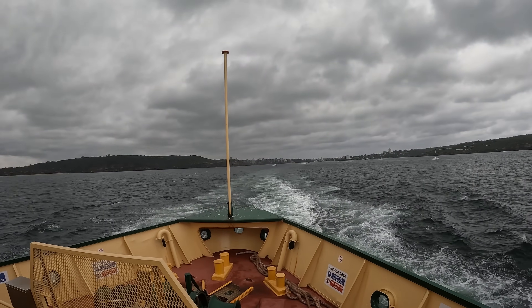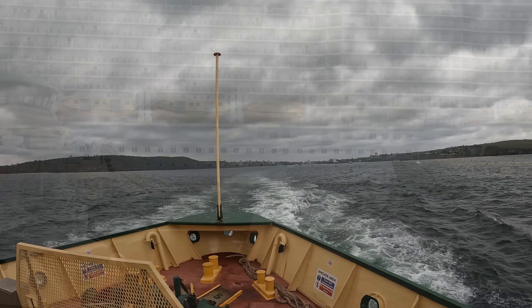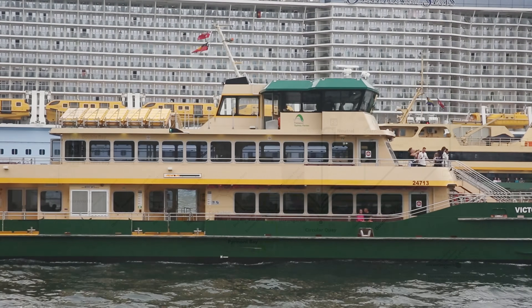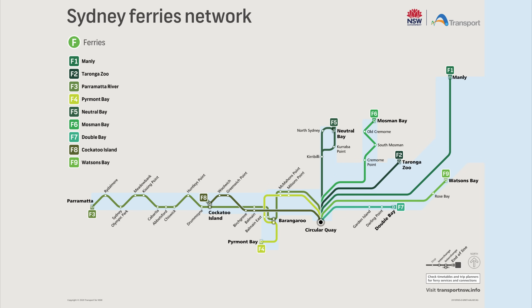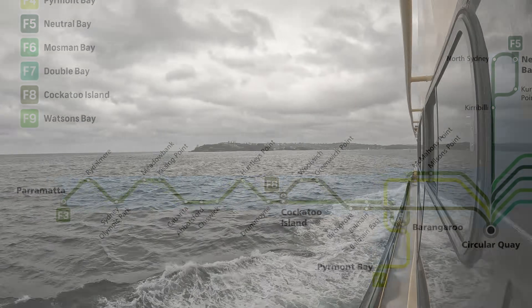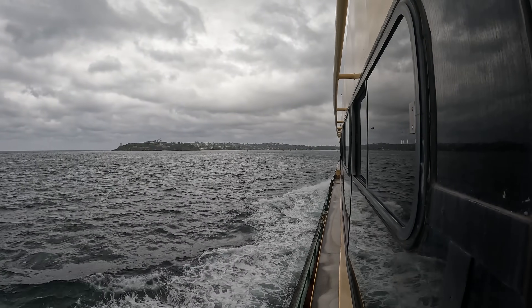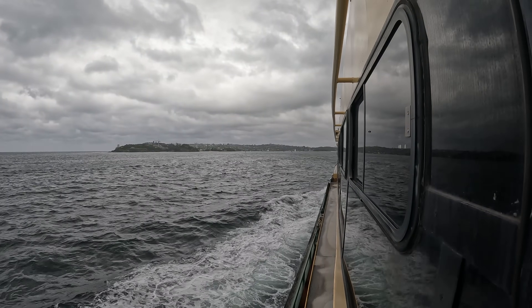While Sydney's ferries are a major tourist attraction, that's not their primary purpose. They're an integral part of the city's transport network, and operate over numerous busy routes up and down the harbour, as well as reaching far up the Parramatta River. To help my Melbourne viewers understand, the ferry network operates a lot like a tram network, except the track is wet and has sharks in it.